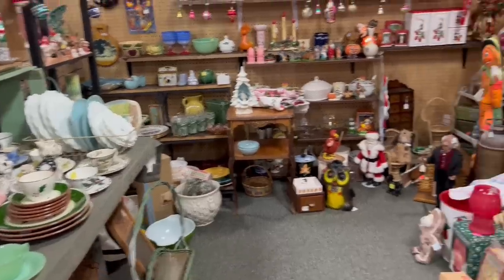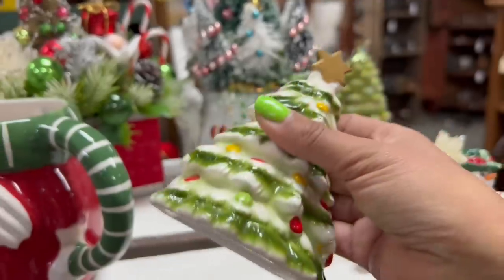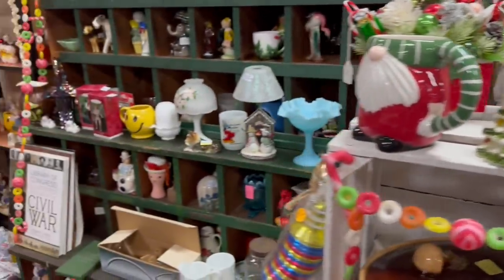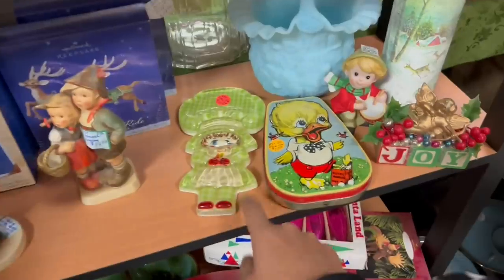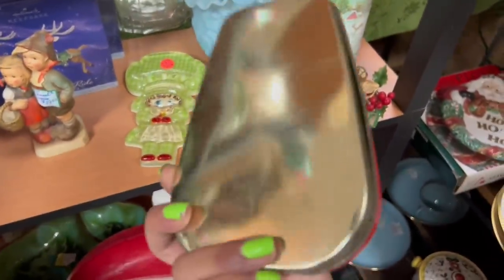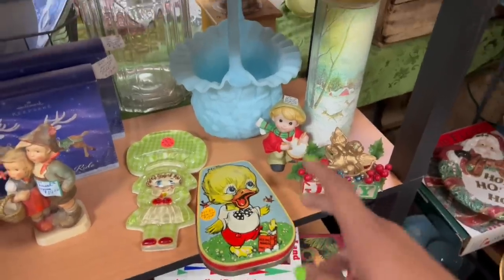I always enjoy going to this holiday booth. I like this Christmas tree napkin holder — I actually haven't seen that one before. That's about what I'd sell that for too. Oh my gosh, it's just packed full of all this stuff. I love it. I can't help but notice this corners chick or duckling. $17 is retail on that. I love those tins.